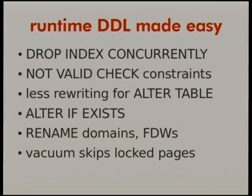We've added drop index concurrently, so you can now drop an index and have it opportunistically wait for locks on the table to disappear without blocking other writes. Not-valid check constraints let you add a new constraint and wait to validate it until a low-traffic period. Less table rewriting for ALTER TABLE in many circumstances, ALTER IF EXISTS for other objects making idempotent scripts easier, rename domains, foreign data wrappers, and vacuum skipping locked data pages — all kinds of things to make background activity happen without interfering with the application.